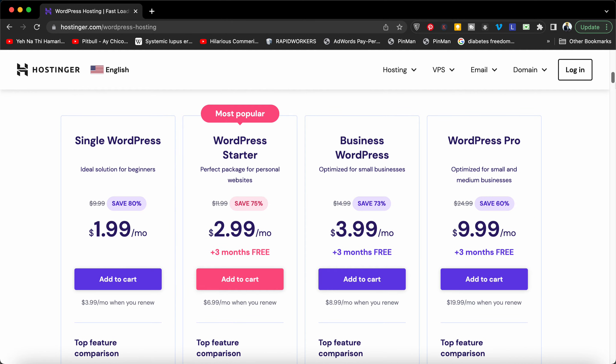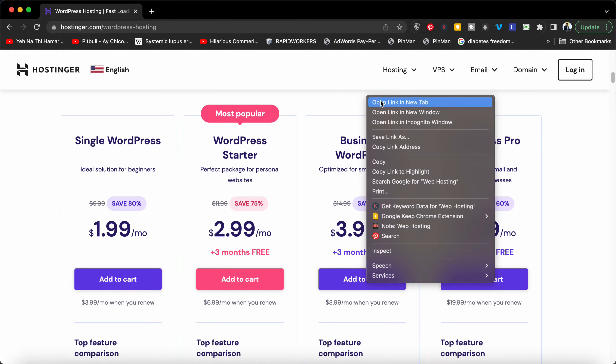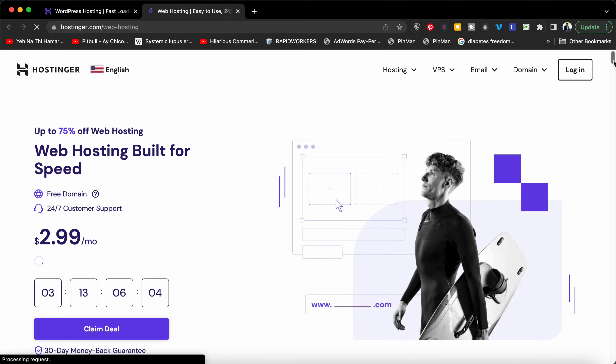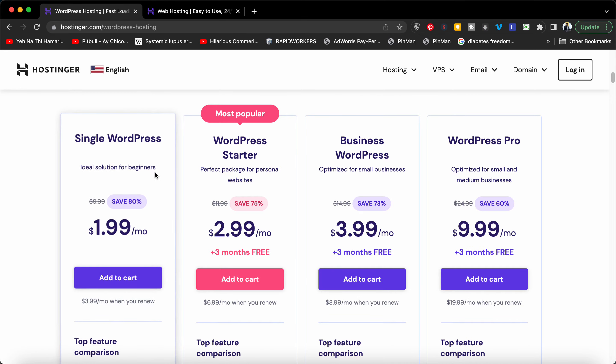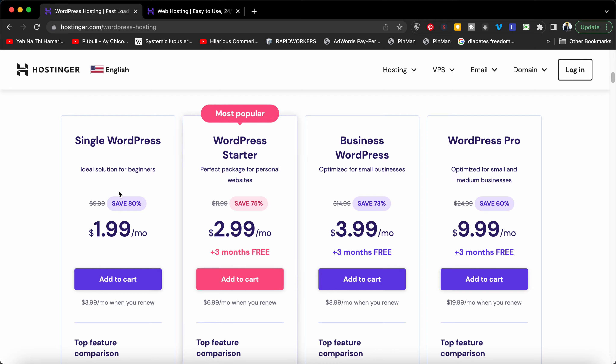You can choose the normal web hosting as well, but in the normal web hosting a plan like this is not usually available because the plan starts at $2.99. In case you're looking for this amazing deal, make sure to click on the link in the description and go to WordPress hosting.